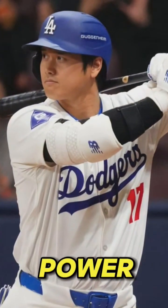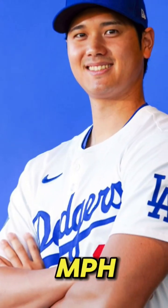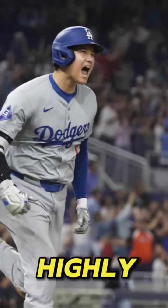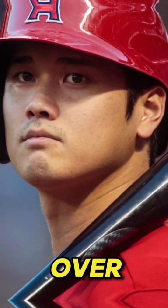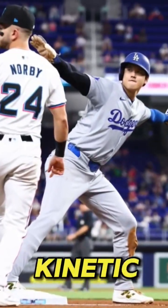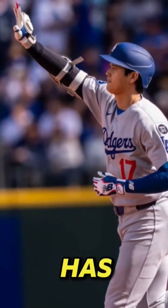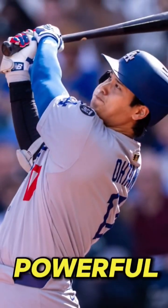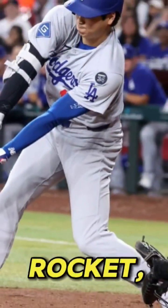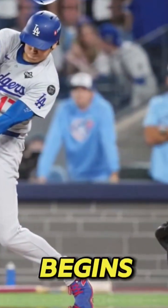The fastball: raw power and efficient mechanics. Otani's ability to consistently touch and exceed 100 MPH with his fastball stems from a colossal foundation of strength and a highly efficient kinematic sequence. At 6'4" and over 210 lbs, his large frame allows for a massive accumulation of kinetic energy. Unlike previous seasons where his upper body dominated the delivery, Otani has refined his mechanics, now engaging his powerful lower half more effectively. This generates the initial thrust — akin to launching a rocket — using his strong legs and hips to create immense force before the arm even begins its motion.